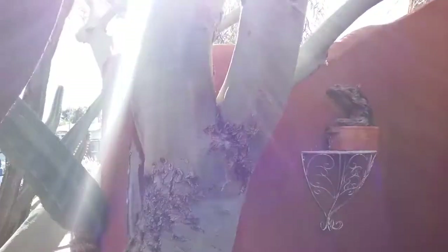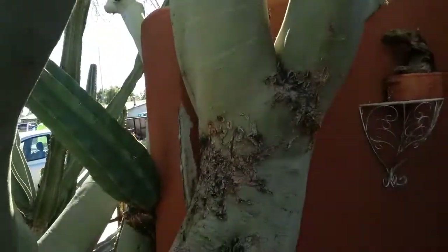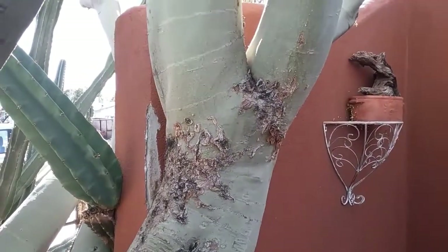If you've got a problem with any of your trees, the number is 480-969-8808. This is Warner with Warner's Tree Surgery. Thank you very much.